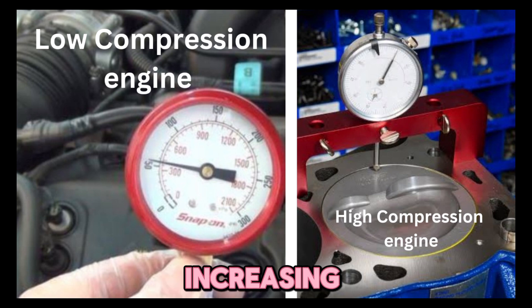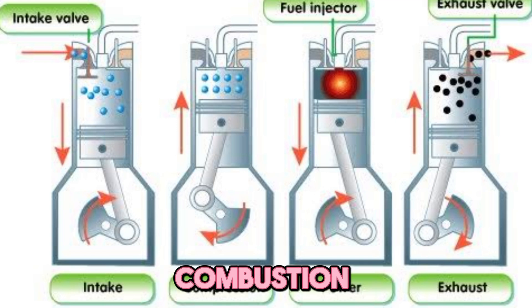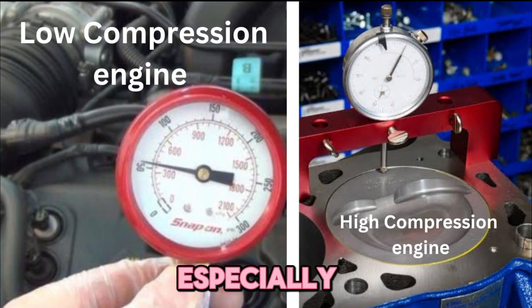Benefits and risks of increasing compression — why should you care? Benefits: number one, more power — a denser air-fuel mix burns hotter and faster. Number two, better efficiency — more complete combustion uses fuel more effectively. Number three, increased torque, especially noticeable in naturally aspirated engines.